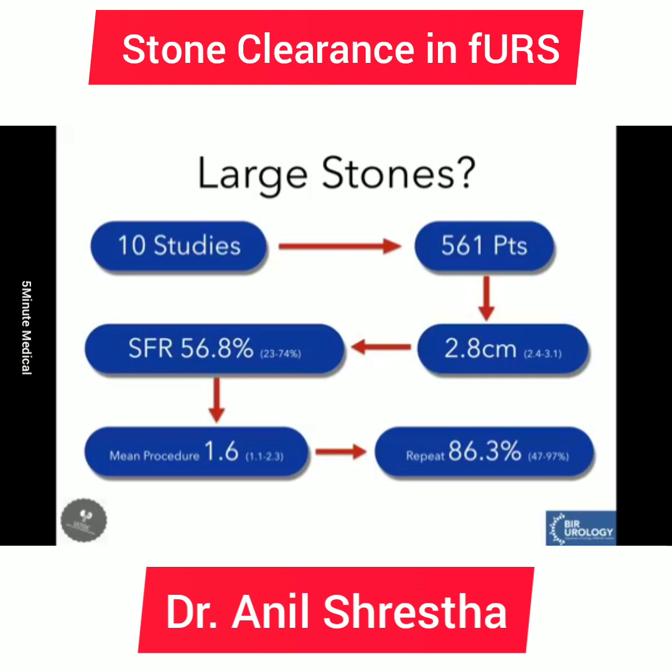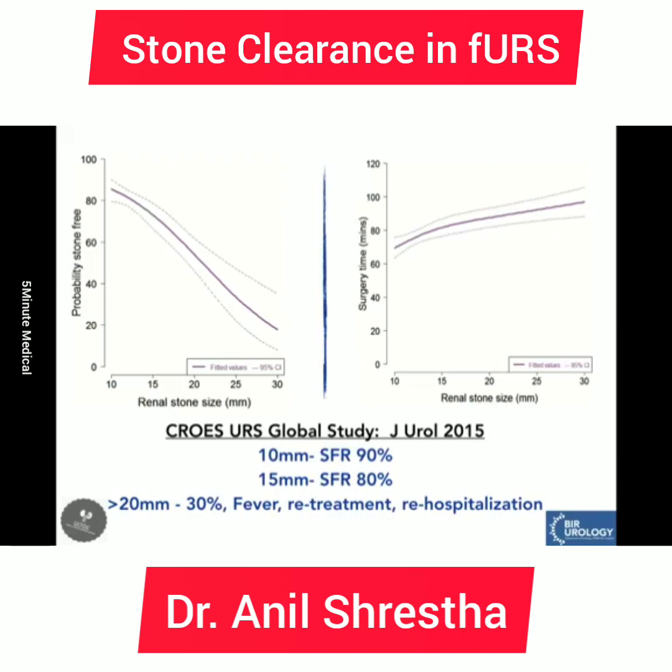There are studies from India where flexible ureteroscopy was used to treat larger stones, even staghorn stones. In a meta-analysis of 10 studies with 561 patients, mean stone size was 2.8 cm. After the primary procedure, stone-free rate was 56.8%, and most cases needed more than one procedure. After auxiliary procedures, stone-free rate went up to 86%. This tells us that if we treat stones larger than 2 cm, the necessity of multiple RIRS sessions is high.